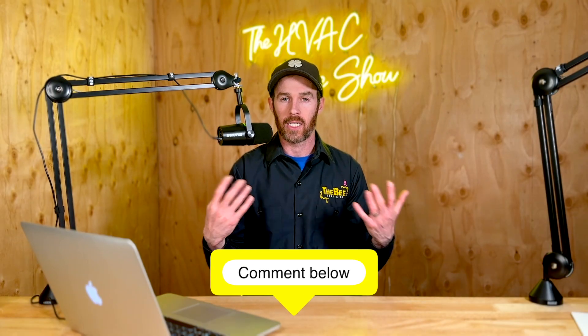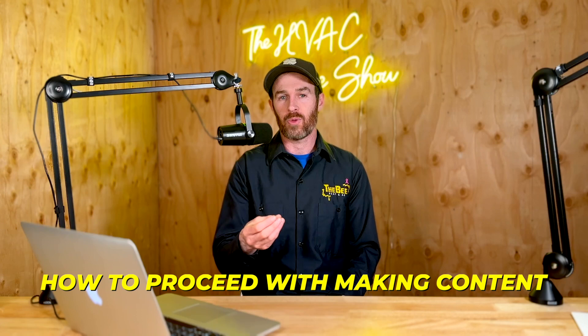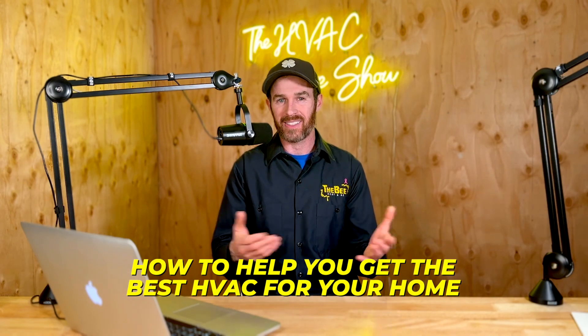If you have a question about a specific product you're trying to install in your home, post it in the comment section below. That's how we make videos like this - people post comments and tell us what they need. Give us as much background as you want: your name, location, home size, specific comfort problems, what you're considering. We want to provide valuable feedback and put out content that's relevant to you and helps you get the best HVAC for your home.